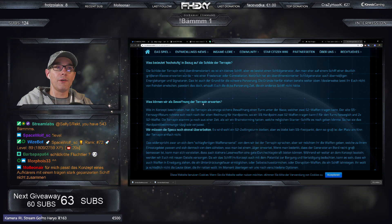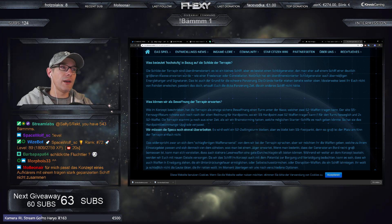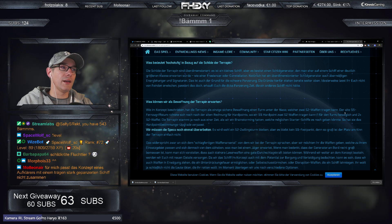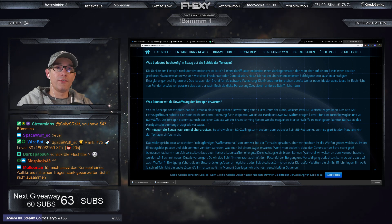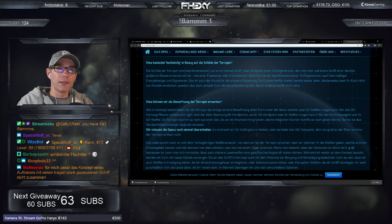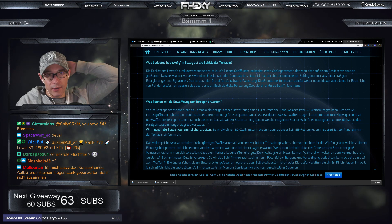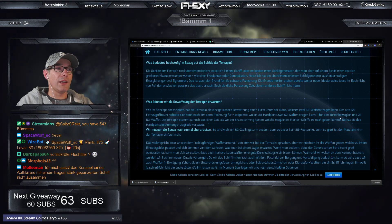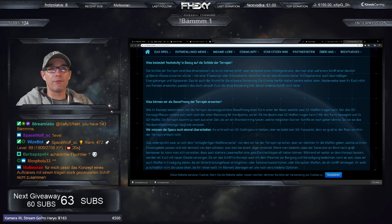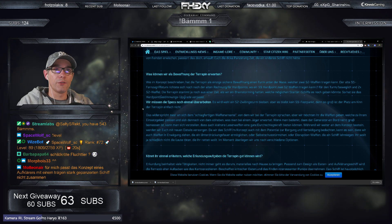Was kann man zur Bewaffnung der Terrapin sagen? Die Terrapin hat als einzige sichere Bewaffnung einen Turm unter der Nase, der zweimal Size-2-Waffen tragen kann. Der alte Size-5-Fernzugriffsturm richtet sich noch nach der alten Hardpoint-Rechnung – deswegen war es ein bisschen komisch, dass da ein Size-5-Turm ist und nur Size-2-Waffen drunterhängen. Das war noch die alte Size-Bezeichnung.